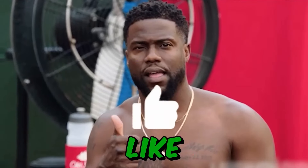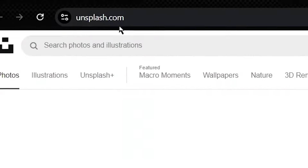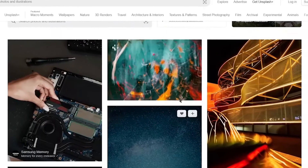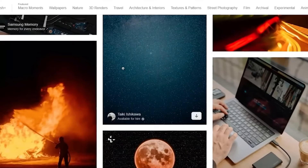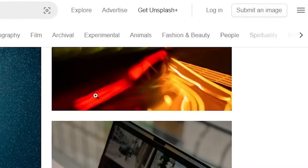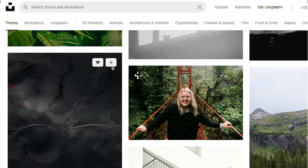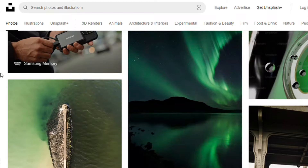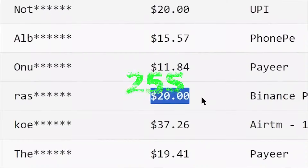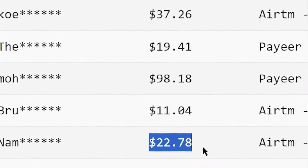If you're interested, like this video and let's dive into step one. First, head over to a site called Unsplash.com. Unsplash offers a wide range of free, high-quality stock images, including photos, illustrations, 3D renders, wallpapers, textures, and more. But don't worry, you won't be selling or clicking on any of these images today. Instead, we'll use these photos to build a passive income stream that pays $25 every 10 minutes.